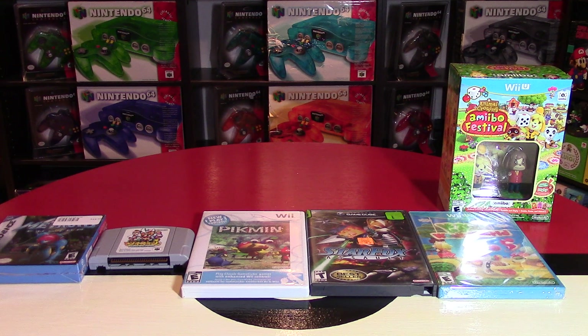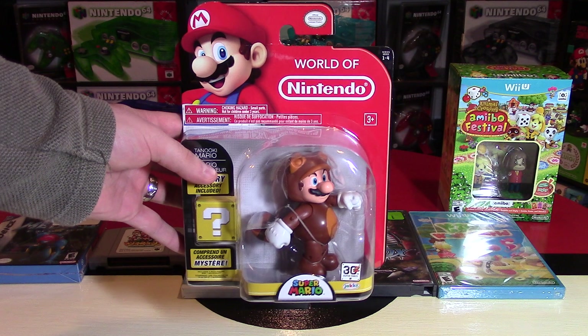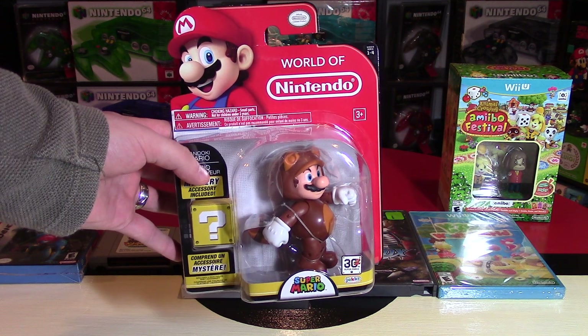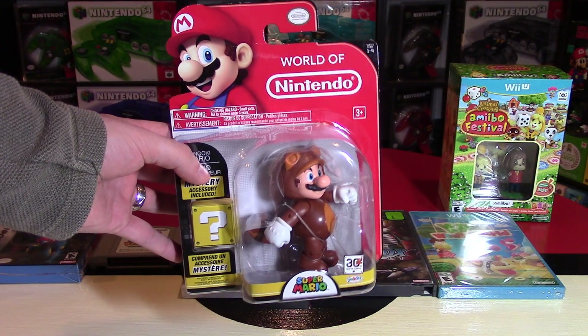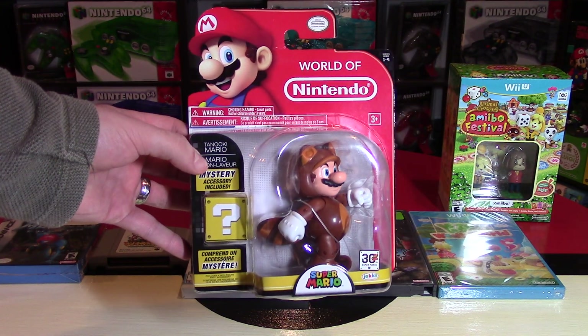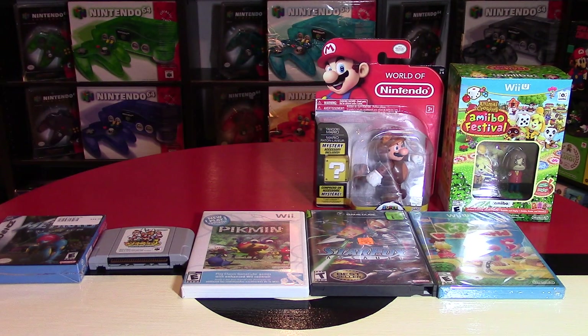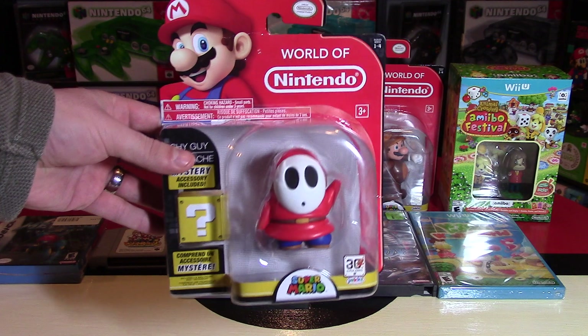Next up, World of Nintendo figures — I got a lot of them and some of them are really, really cool. So in Canada, Wave 1-4 is not even out yet; we're still on Wave 1-3 in my area. I found these on Amazon for $11 or $11.99 each and bought a lot of them. These are the 4-inch figures. This one's Tanuki Mario, of course. Then there is Shy Guy — I wouldn't call this one 4 inches, but he's pretty tall. They also have a mystery item normally.